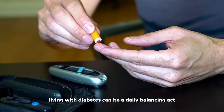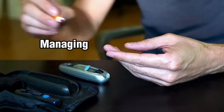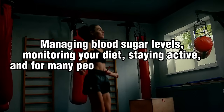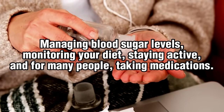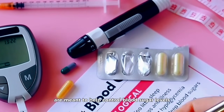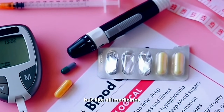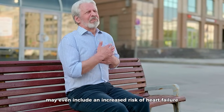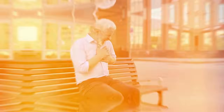Living with diabetes can be a daily balancing act — it's about managing blood sugar levels, monitoring your diet, staying active, and for many people, taking medications. Diabetes medications are meant to help control blood sugar levels, but like all medicines, they can have side effects. Some of these side effects may even include an increased risk of heart failure.